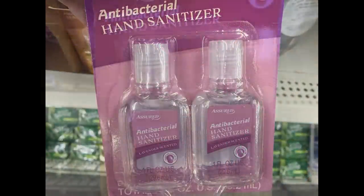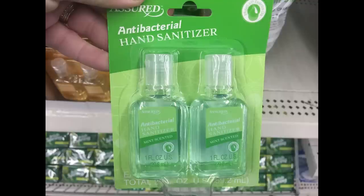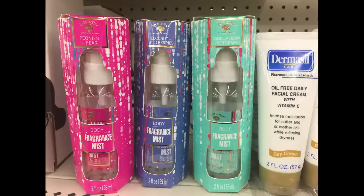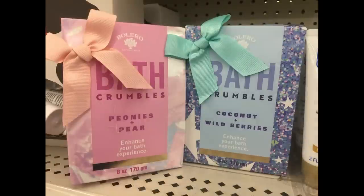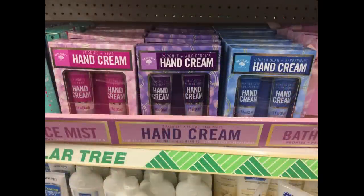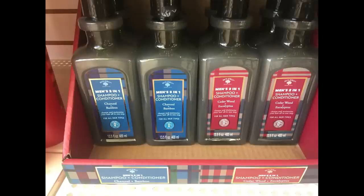Over in personal care, they had a two-pack of antibacterial hand sanitizers in lavender mandarin and mint scent, and a three-pack of body fragrance mist by Bolero in peonies and pear, coconut wild berries, vanilla bean, and peppermint. They also had bath bombs — three in a pack — bath crumbles, a two-pack of hand creams in all those scents, and facial moisturizers.